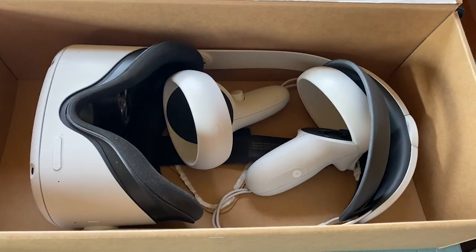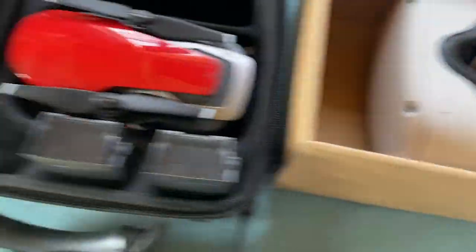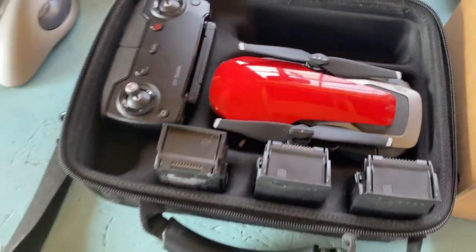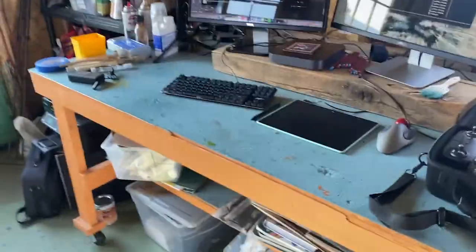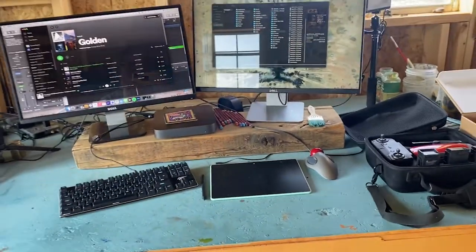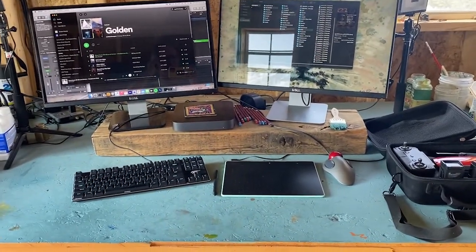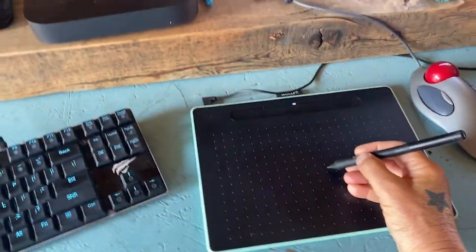I've got a VR headset — I'm starting to learn Tilt Brush and explore that whole world. Here's my drone. This is my digital setup; it gets a little dusty. My studio in Oakland is shared with a ceramics artist, Clayton Theo. I've got two monitors. I draw with a Wacom pen tablet.